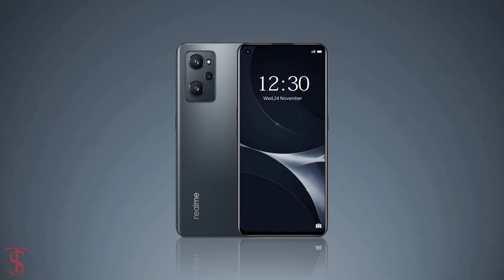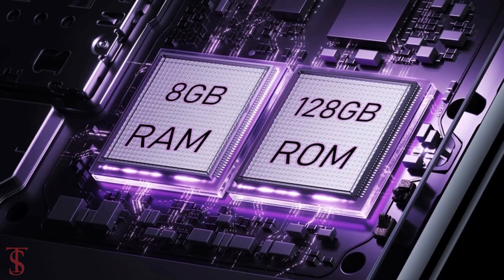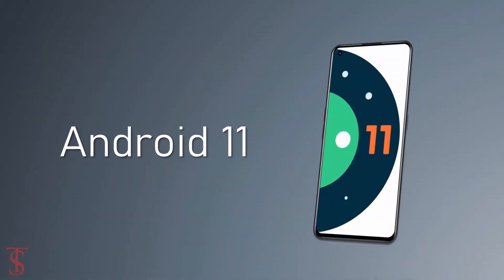The handset is expected to come equipped with a MediaTek Helio G90D processor coupled with 8GB of RAM and 128GB of internal storage. The device will pack a massive 5000mAh battery that will support fast charging and it will likely run on Android 11 out of the box.